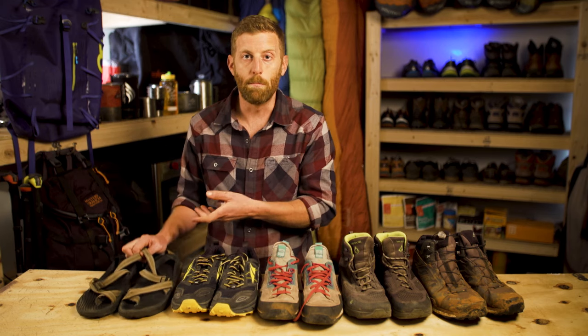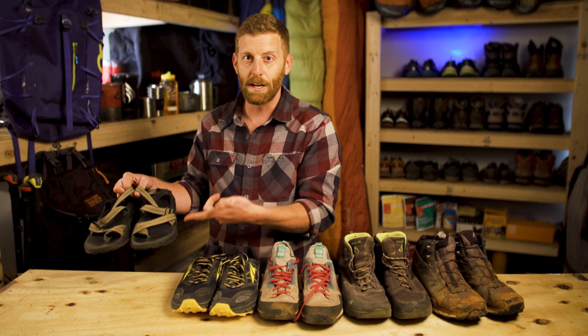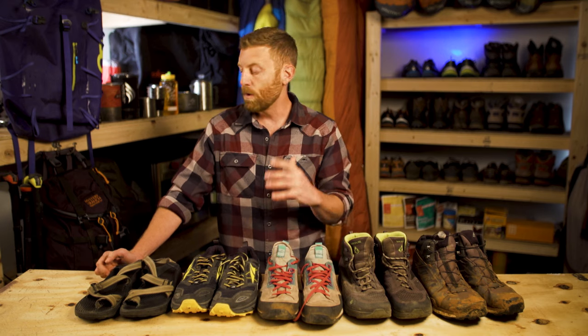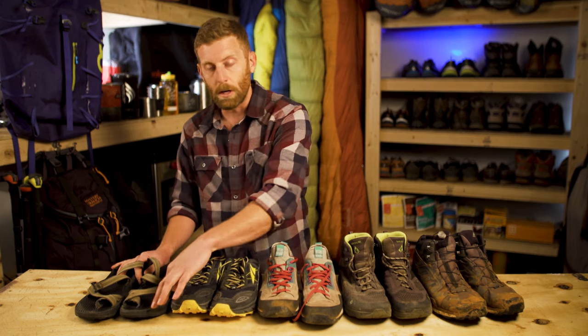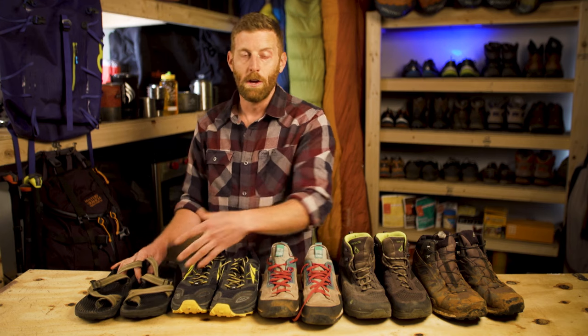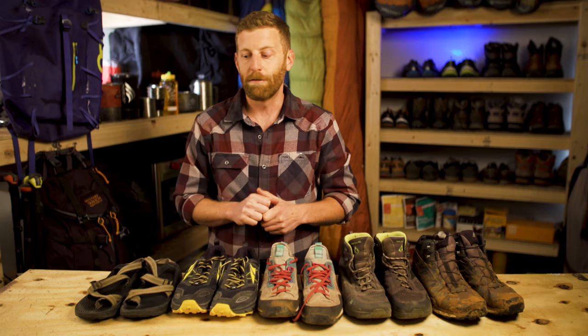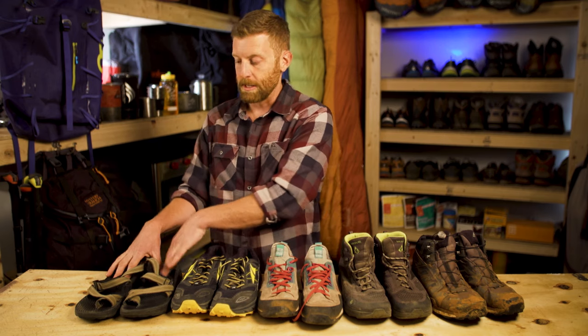Last but not least is the hiking sandal. Chacos became incredibly popular in the boating and rafting community because there's not much material to hold onto water, making them a fantastic water shoe. I love hiking in these in the desert — when it is 110 degrees outside, I love just letting my feet feel naked and breathe, staying very comfortable no matter how hot it gets. However, your toes are going to be exposed, which isn't always great when you could be kicking cactuses or having a rock roll onto your foot, and ankle support is going to be quite limited on uneven terrain.